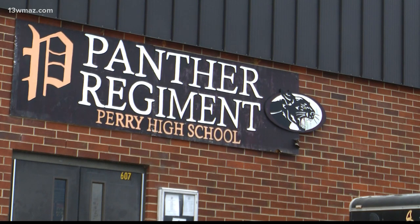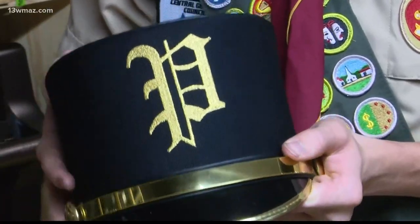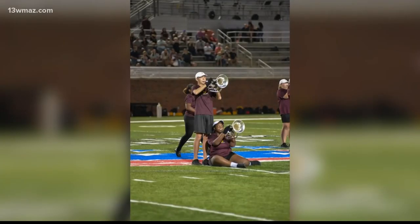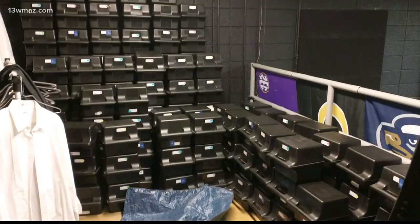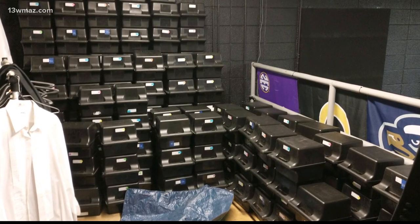When you join the Panther Regiment Marching Band at Perry High School, you also sign up for long nights — something Michael O'Neill says he knows all too well because his son Nathaniel is in the marching band. Football games go late, there might be a rain delay, kids are out late, and sometimes games are on Thursday so they're in school the next day. For a long time, nights were even longer because students had nowhere to put their band helmets — they were just in a pile on the floor, and you'd have to wait for others in your section to get their hatboxes out before you could get yours.